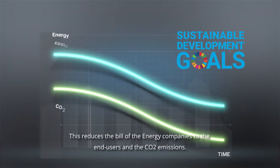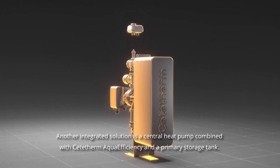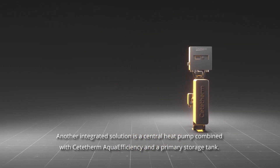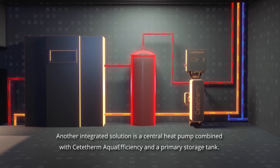This reduces energy bills for end users and lowers CO2 emissions. Another integrated solution is a central heat pump combined with Cetatherm Aqua Efficiency and a primary storage tank.